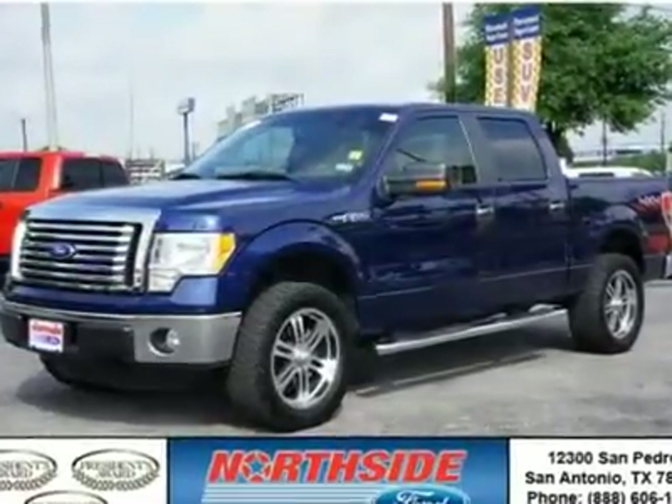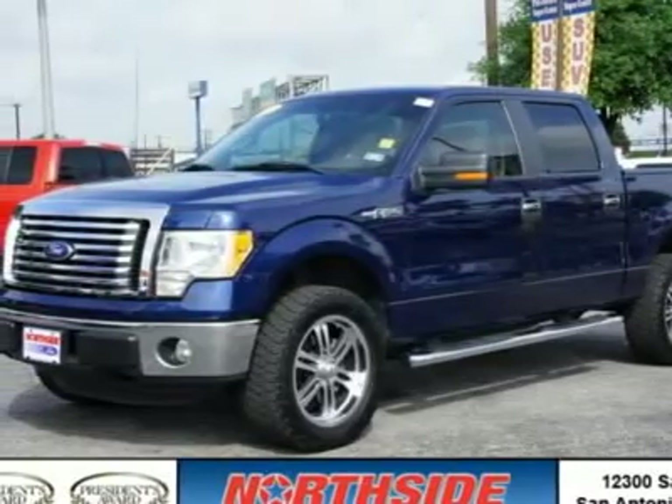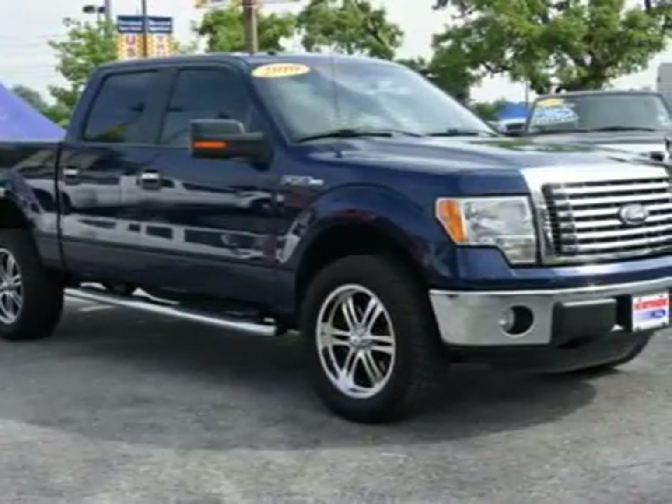This crew cab pickup is generally a delight to drive. You will find its gas ethanol V8 5.4L-330 and 6-speed automatic is in great running condition. Options on this vehicle include: